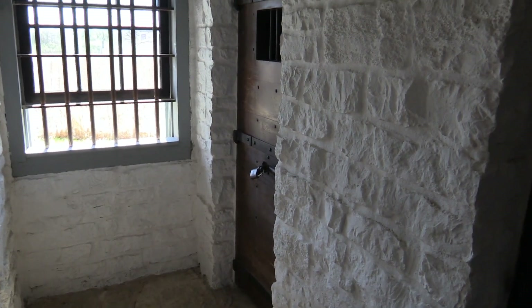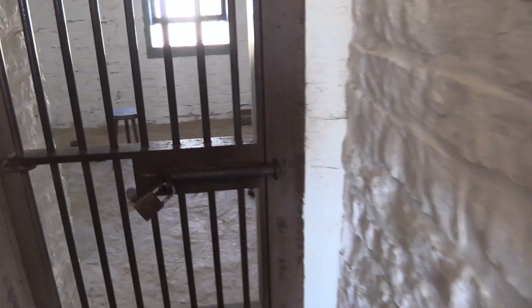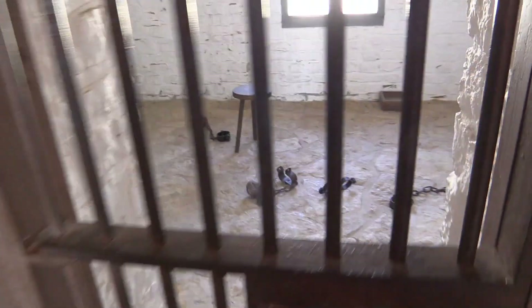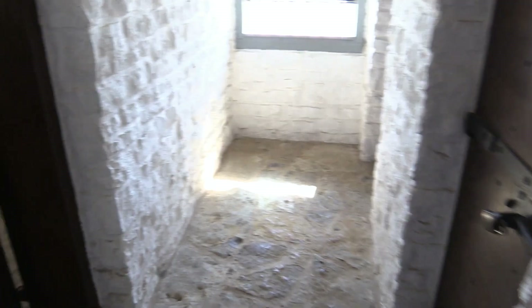If you were a soldier back in the old days and you messed up, you might wind up in here. This is a little guard house where they put their drunken and disorderly — put chains on them. You got a stool and you just lay on a cold, dark floor. There's your window. That would not be very much fun.